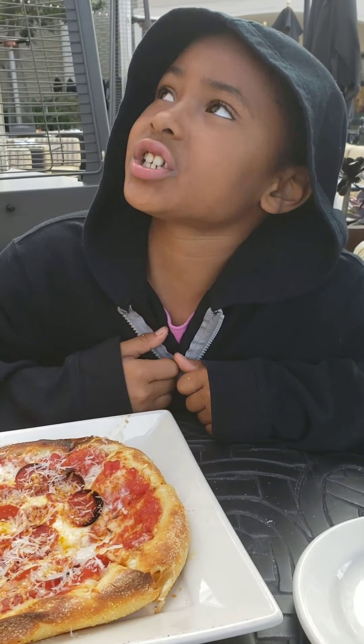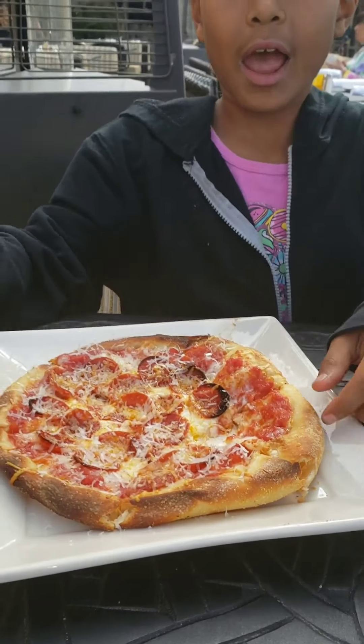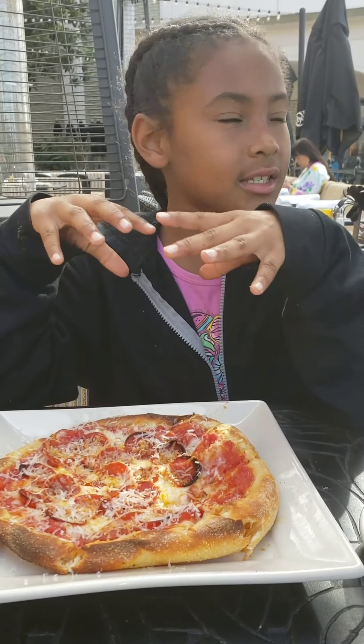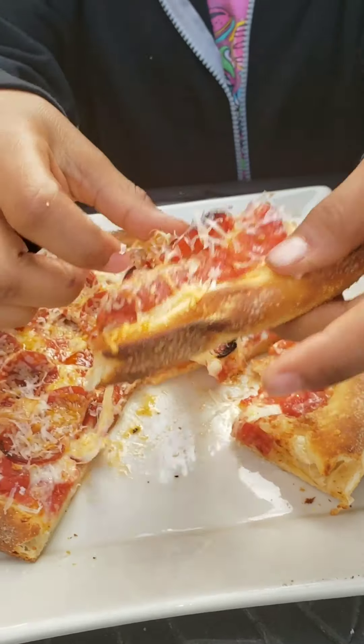Hey guys! So I'm at the Cheesecake Factory by the mall and I got the kids meal — the kids pepperoni pizza, sprinkled with parmesan. Let me show you how it tastes.